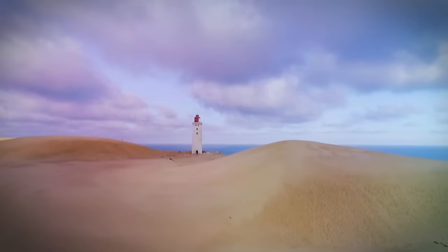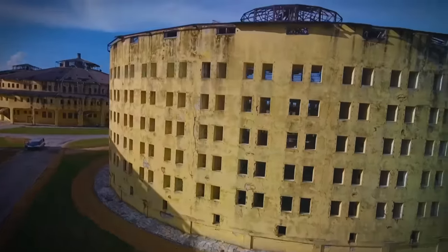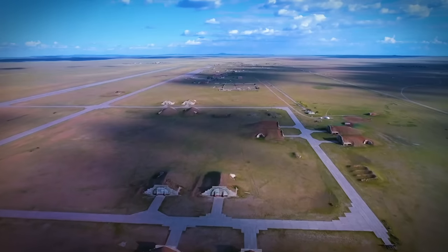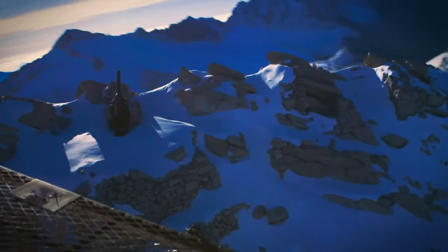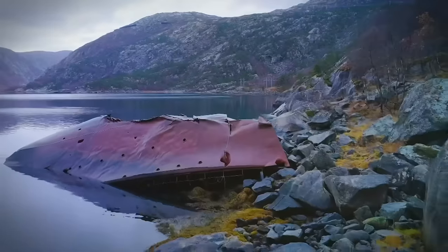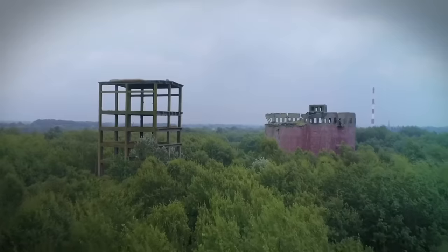Once they were some of the most advanced structures and facilities on the planet, at the cutting edge of design and construction. Today, they stand abandoned, contaminated and sometimes deadly. But who built them and how? And why were they abandoned?